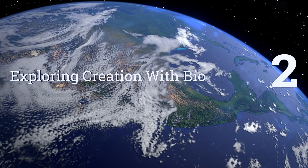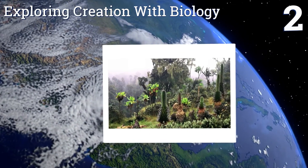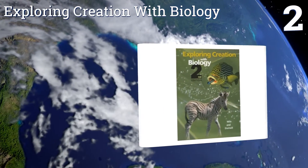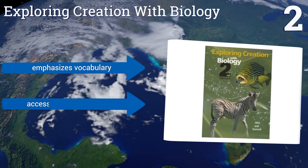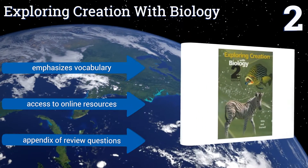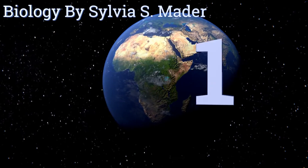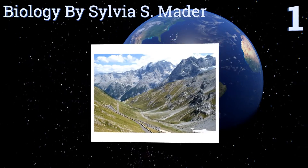At number two, Exploring Creation with Biology is designed for a high school student's first course in the field, and the authors recommend that the class be taken in tandem with Algebra 1. It provides a detailed introduction to the methods and concepts of general science. It emphasizes vocabulary, provides access to online resources, and contains an appendix of review questions.